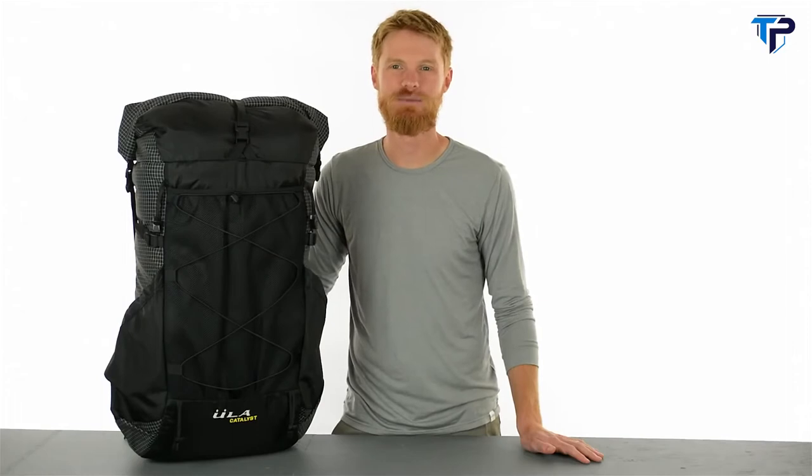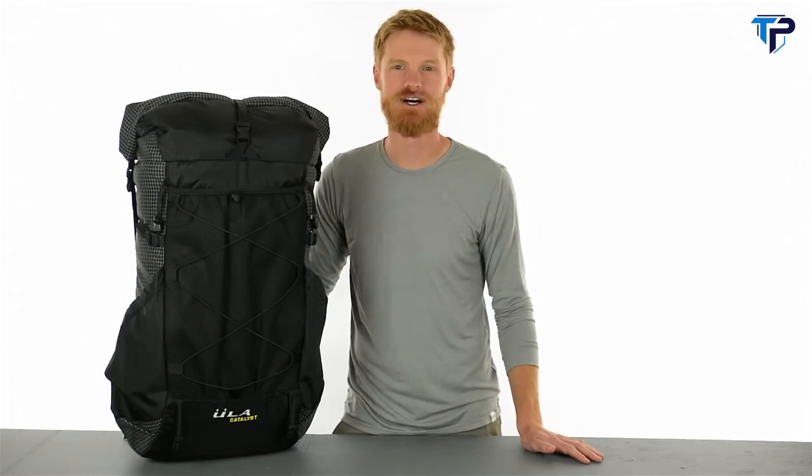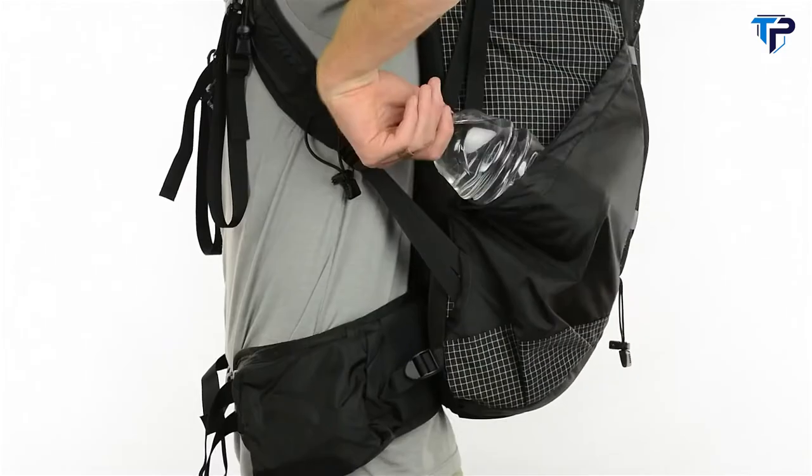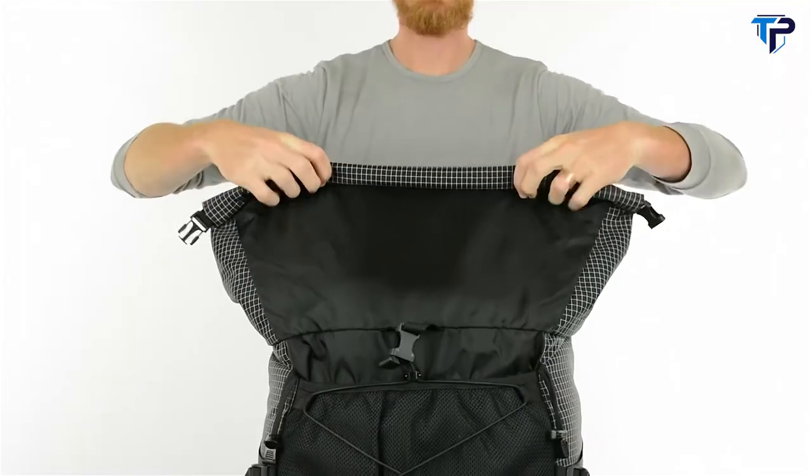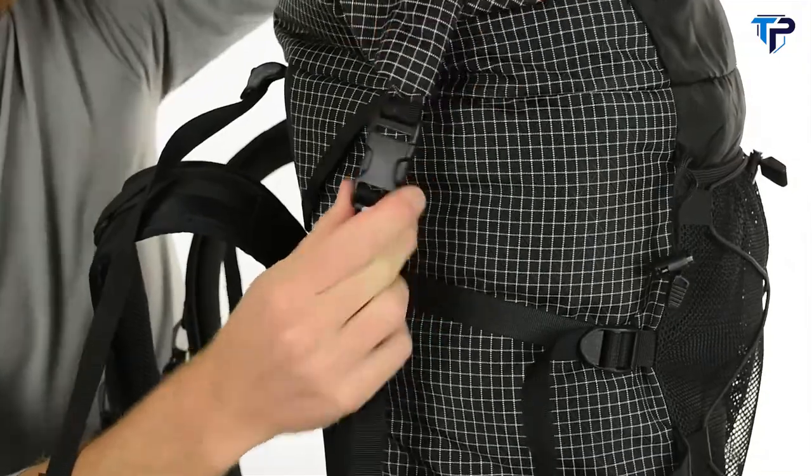With ULA's custom Robic fabric throughout, you can rest easy knowing this pack is going to last for many seasons to come. The Catalyst has two large, easy-to-reach side pockets. Upper compression straps, in addition to the roll-top closure, allow you to cinch down your load.